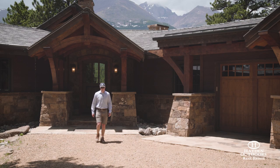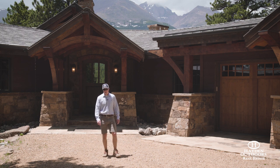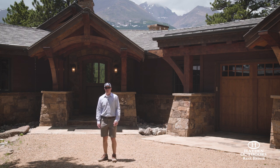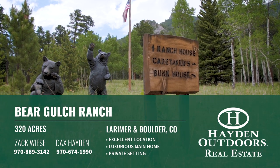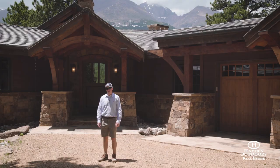Hi, my name is Zach Visa. I work with Hayden Outdoors. We're here at the Bear Gulch Ranch, 320 acres just outside of the town of Estes Park. We're about an hour from Denver and we are literally at the base of Rocky Mountain National Park.